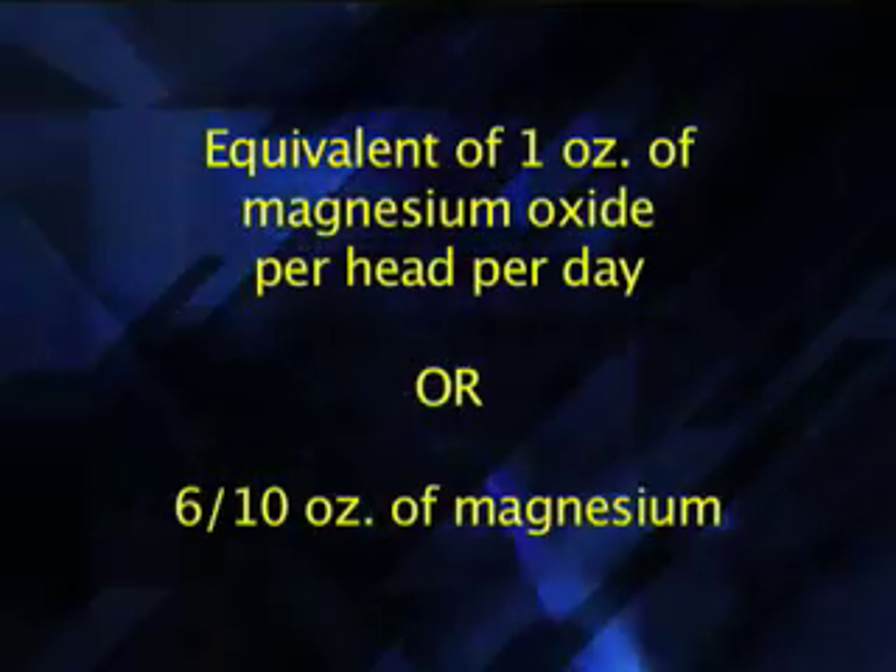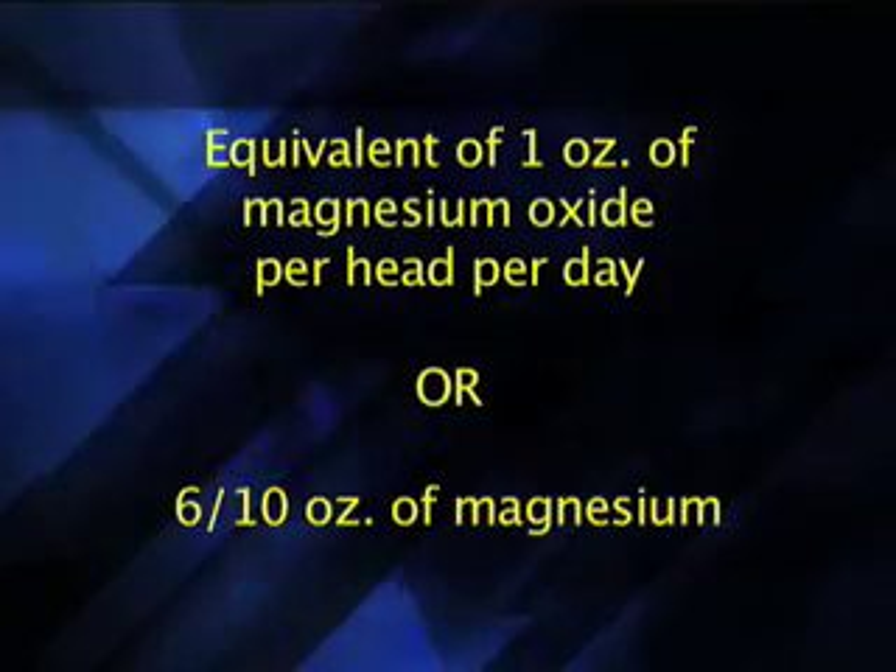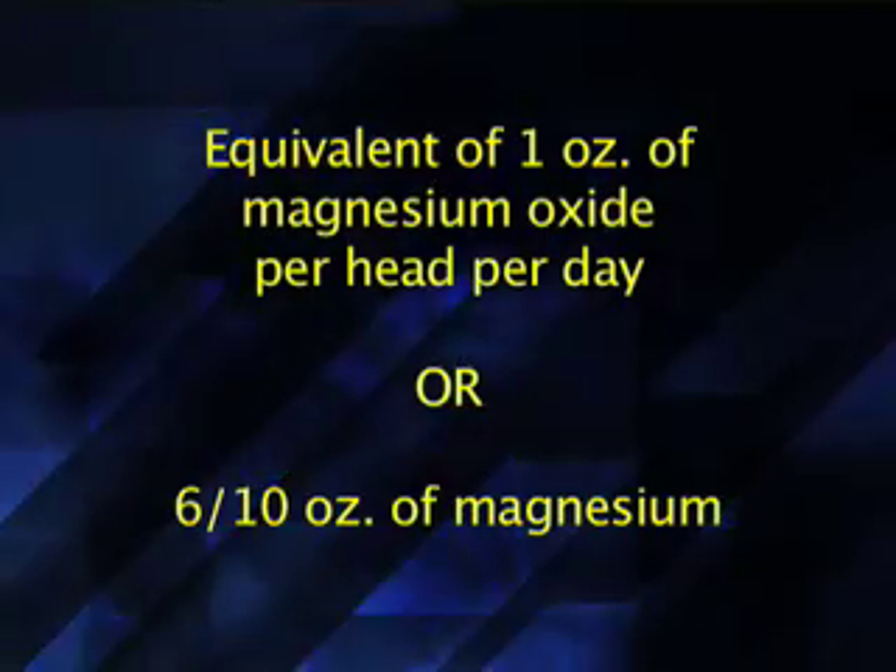So soil test, fertilize accordingly — that is the first step. Next, you will need to feed a magnesium supplement so that we are getting enough magnesium in the animal to help prevent grass tetany. Most mineral companies have a number of high-mag minerals available. The animals need to consume the equivalent of one ounce of magnesium oxide per head per day, or six-tenths of an ounce of magnesium on a daily basis.